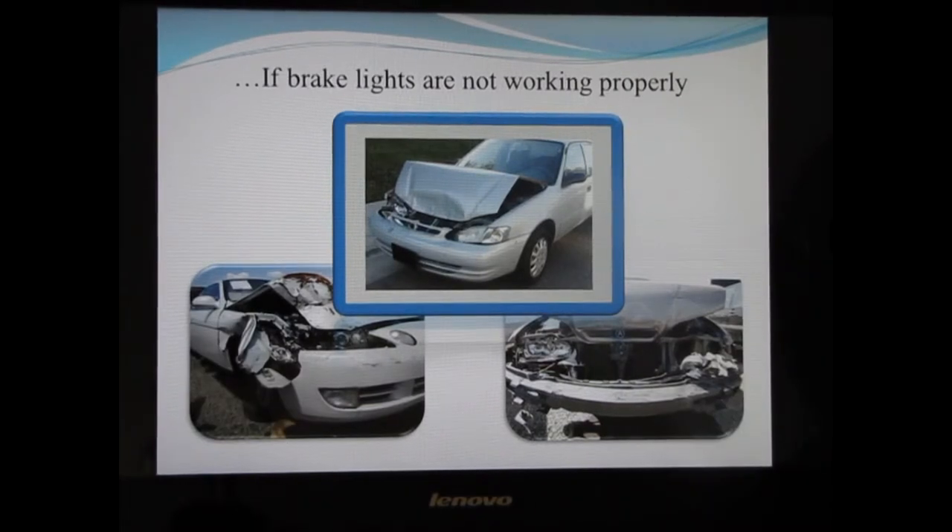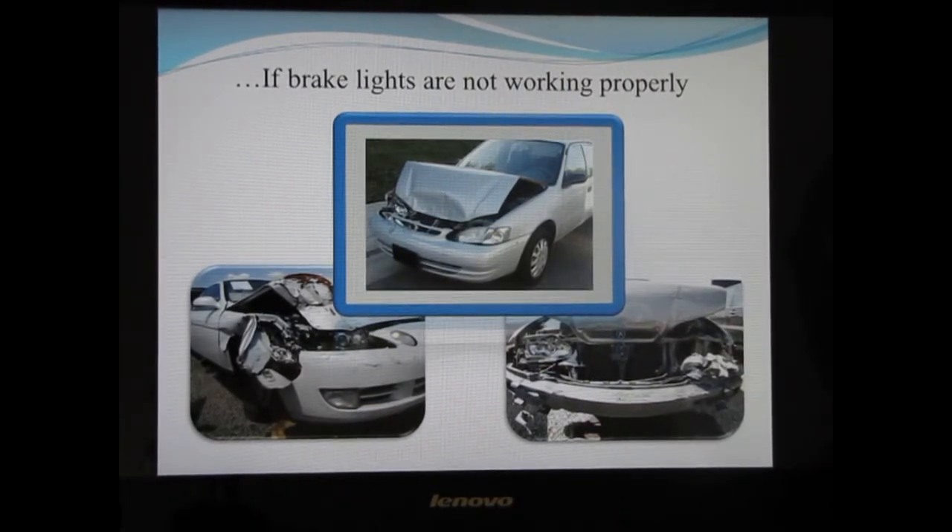When you put your foot on the brake pedal, there is a brake switch that turns on your brake lights. It's important to periodically check that the lights are working correctly, especially if you have a third brake light. Many accidents have occurred because the brake lights simply were not working and the car behind could not tell that you were slowing down.